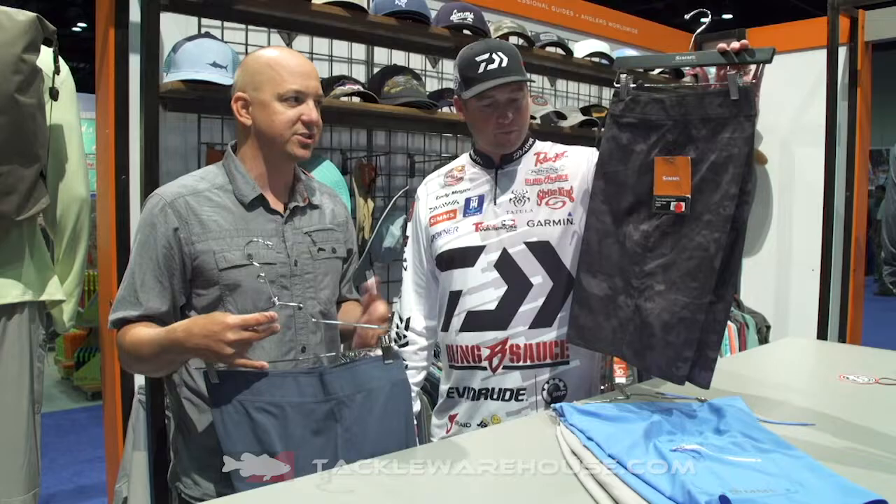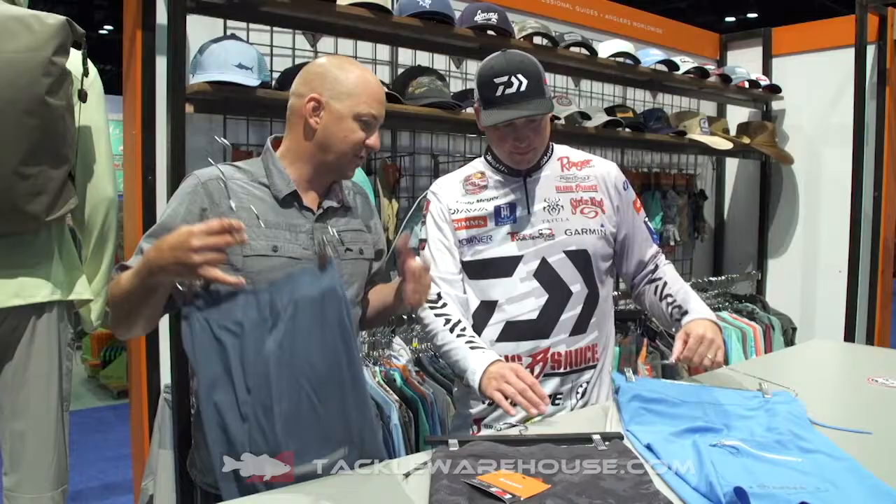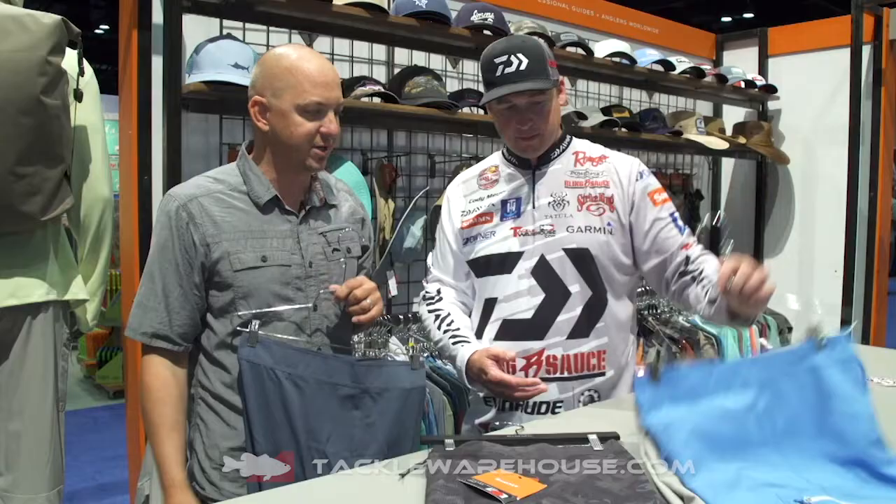In California, we wear these three or four months out of the year as everyday attire, and we've got them in a whole different range of colors, both prints and solids — just a great all-around lifestyle board short.